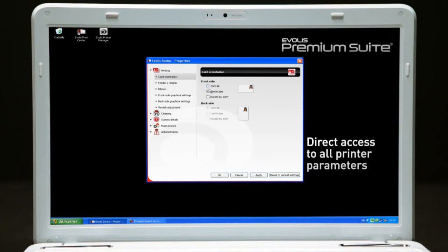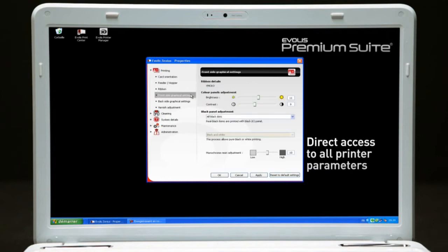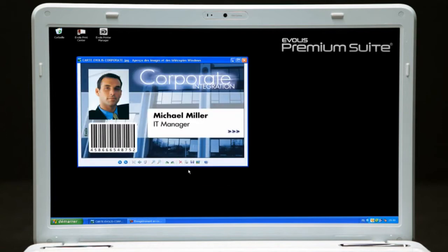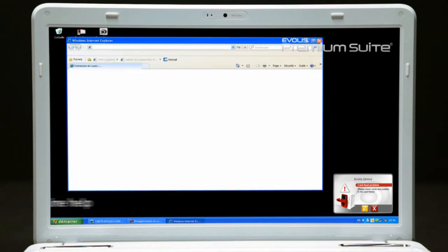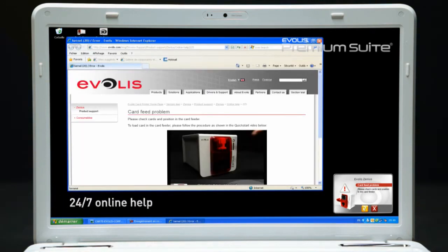Another major innovation is the software. The Evelis Premium Suite provides the user with a wide range of tools to monitor the printer from a remote computer. The user receives instant and detailed notifications on his screen and has access to an online help system.